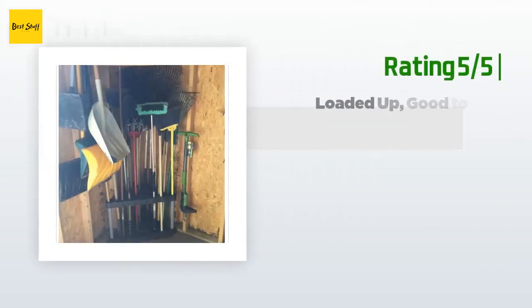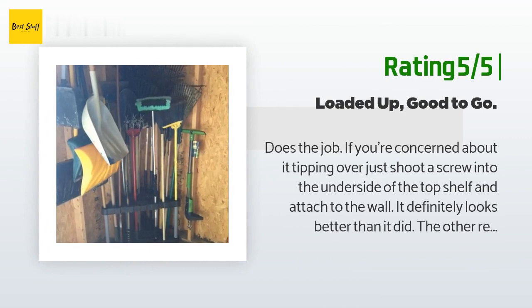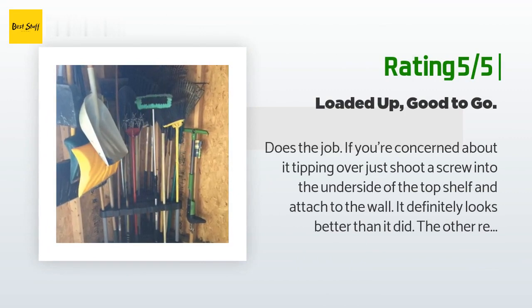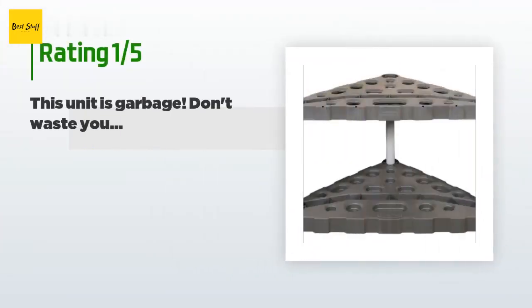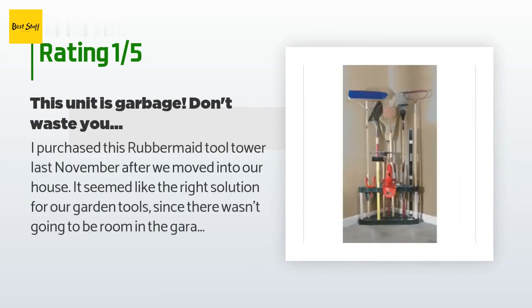Another happy customer said: it does the job. If you're concerned about tipping, just shoot a screw into the underside of the top shelf and attach it to the wall. It looks better than the other reviews suggest. In the end it's a rack that holds brooms, shovels, and other things — it doesn't need to be made of titanium. Five pieces; you can put it together in less than a minute.